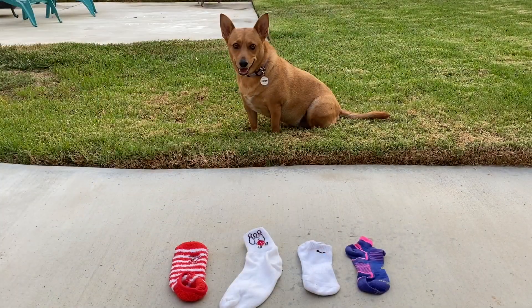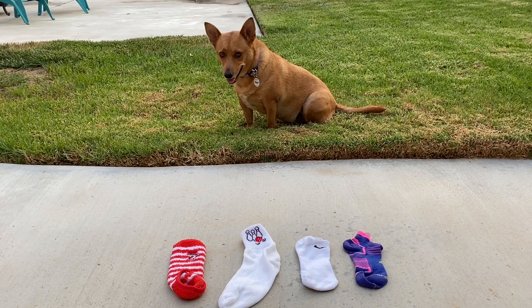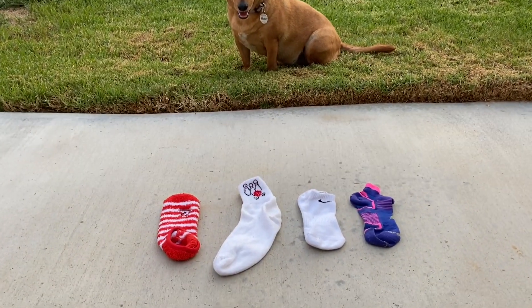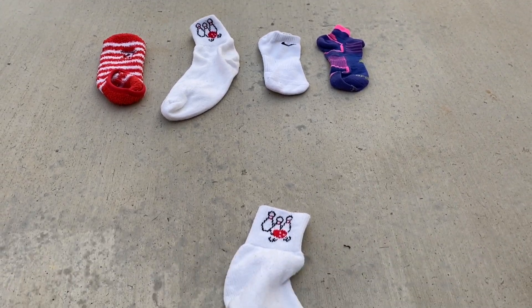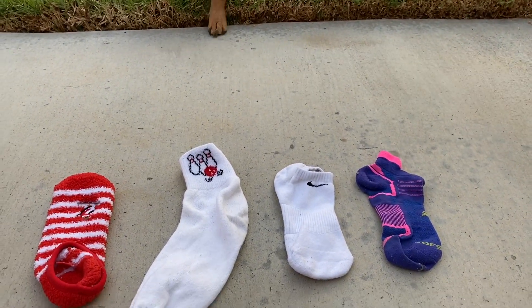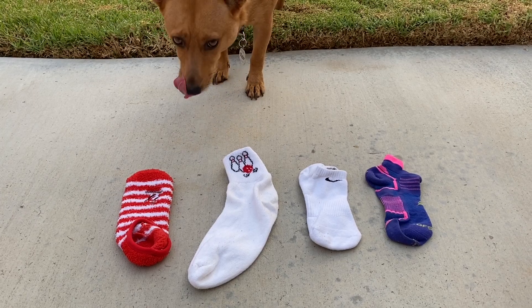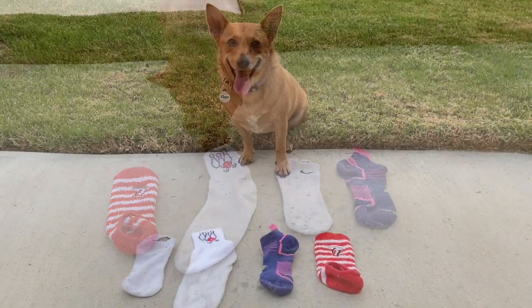Good girl. Okay, Ginger, I'm going to show you a sock, and I want you to find the pair that is exactly the same. Ready? There's four socks down there. Which one is exactly the same? Good girl. Good job, Ginger.